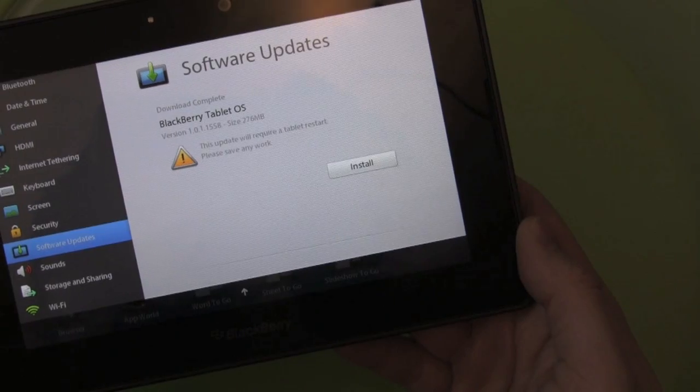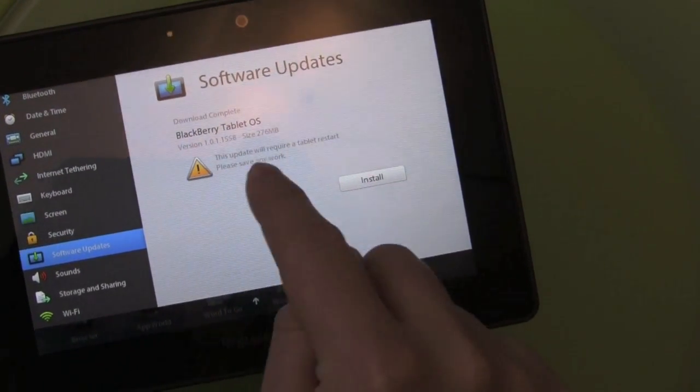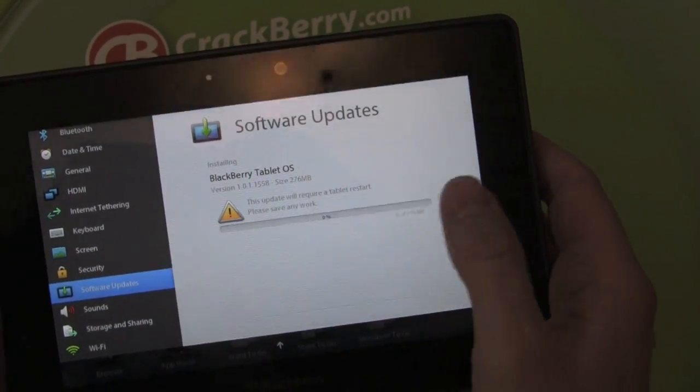Download complete. Let us install it now. It is prompting us, or warning us, that a tablet restart will be required. So if you have something open that you're working on you can go back and save it, but at this time I don't.